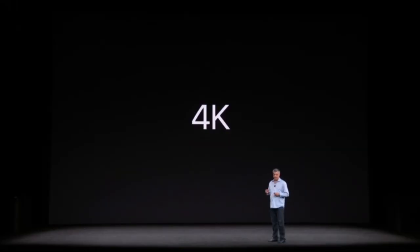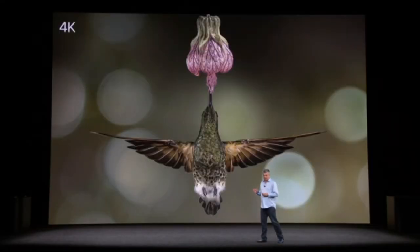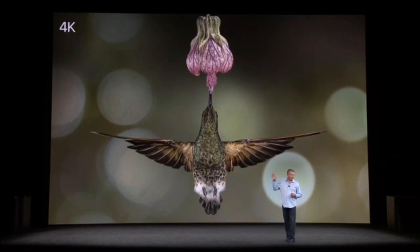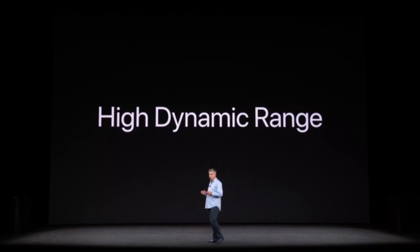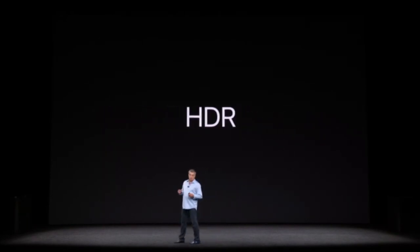First is 4K. This is an image in 4K — it's got incredible detail. That's possible because 4K has four times the number of pixels as HD. But resolution isn't everything. There's an even bigger advancement that's more important, and it's called High Dynamic Range, or HDR. While 4K is about the number of pixels, HDR is about better pixels.